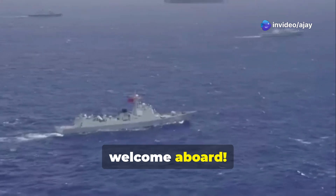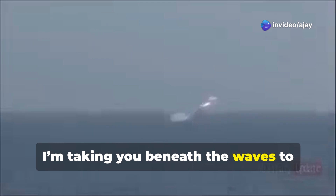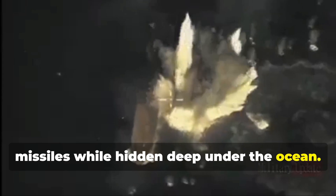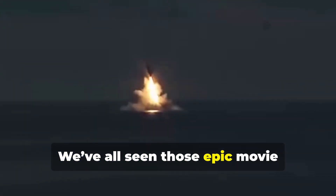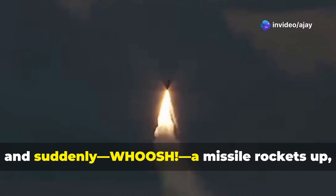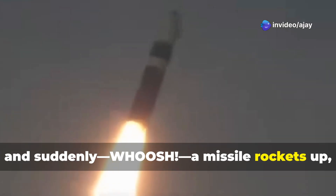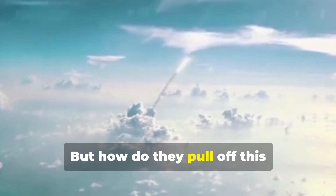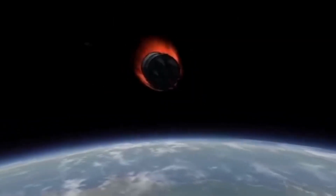Hey crew, welcome aboard! Today I'm taking you beneath the waves to reveal one of the coolest secrets in military tech — how submarines launch missiles while hidden deep under the ocean. We've all seen those epic movie moments: a sub glides silently below the surface and suddenly, whoosh, a missile rockets up, breaking through the water and soaring into the sky. But how do they pull off this mind-blowing trick?